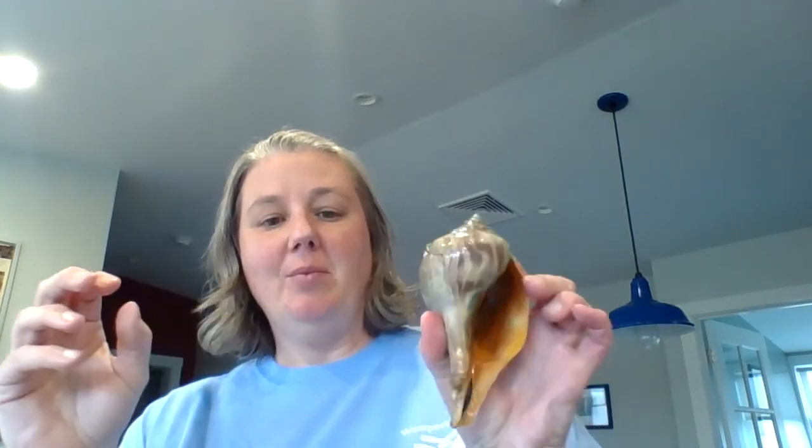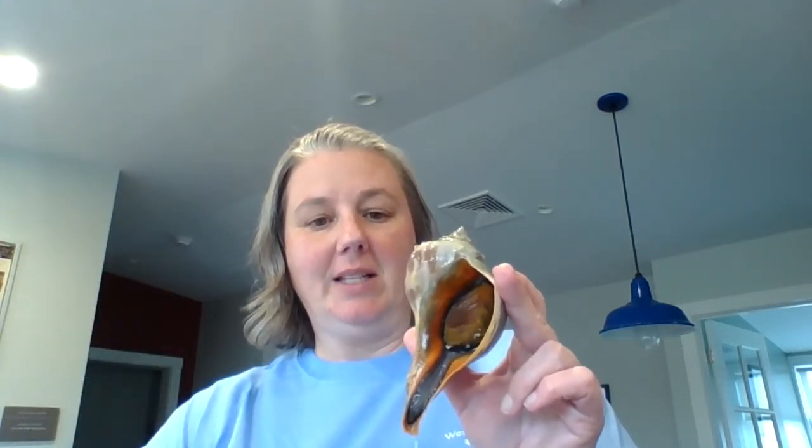With this knobbed whelk you can see the snail's body inside. When they move in, the water comes shooting out, but it's just water from the tank. I do have a little channeled whelk here too. You can see the snail body is out a little bit more — it might start to go back in because we've taken it out of the water, so it starts to try to protect the inside parts of the body by going in.